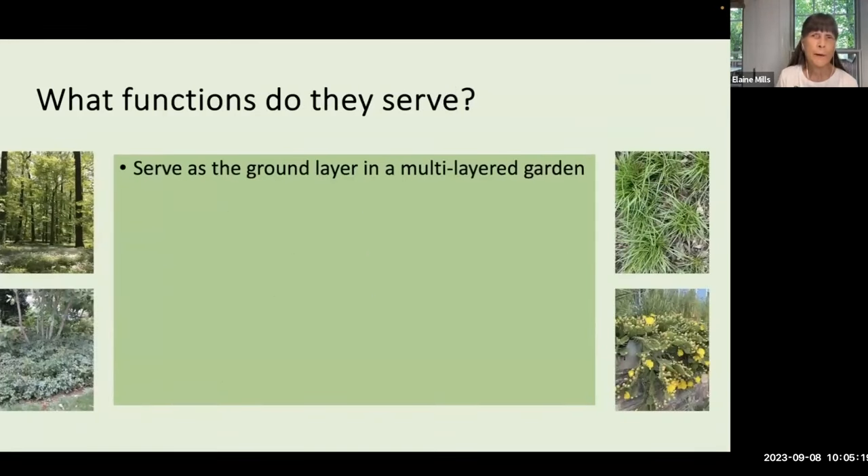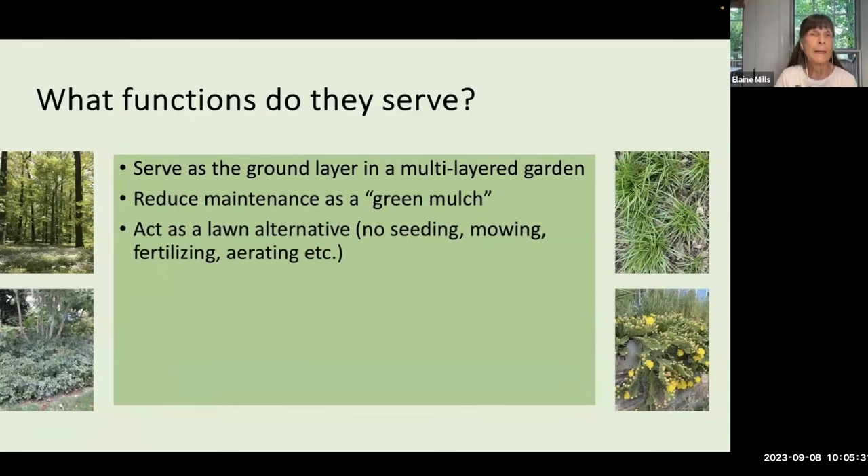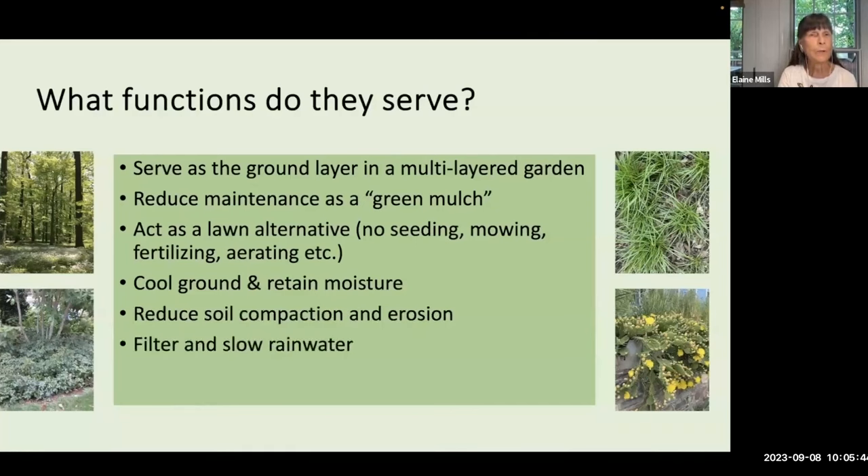Ground covers serve a number of functions. They can be the ground layer in a multi-layered garden, reduce maintenance as a green mulch, and many people use them as a lawn alternative, taking away extra tasks associated with grass. Ground covers cool the ground and help retain moisture. They reduce soil compaction and erosion and filter and slow rainwater — a particular concern these days with heavier rainstorms. Additionally, ground covers can add beauty and interest.